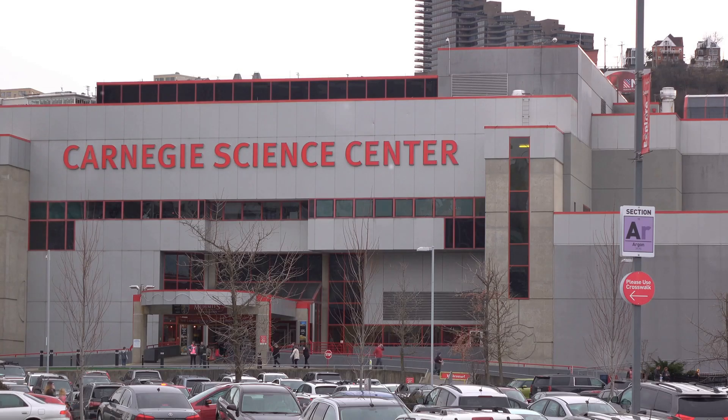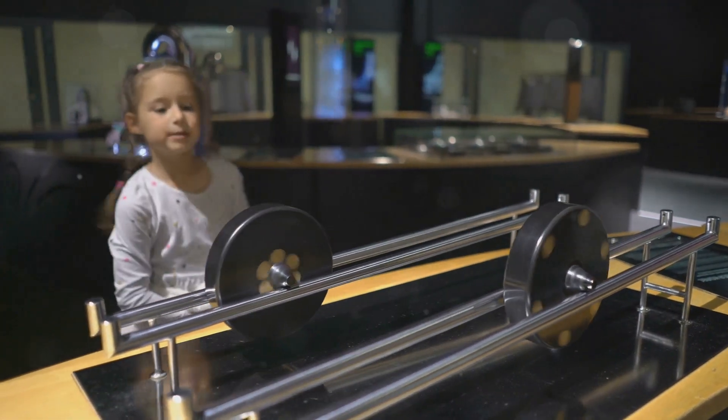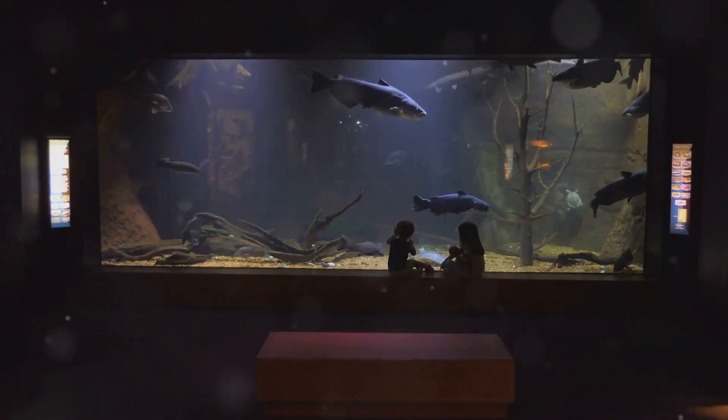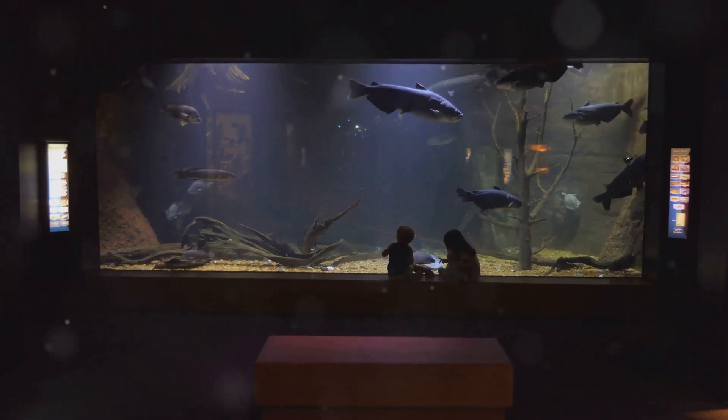First up, get ready to explore the amazing Greensboro Science Center. This place is a treasure trove of fun and learning for all ages — it's like a 3-in-1 deal. It's perfect for families, school trips, or just a day out with friends. We're talking an aquarium, a museum, and a zoo. Talk about getting your money's worth.